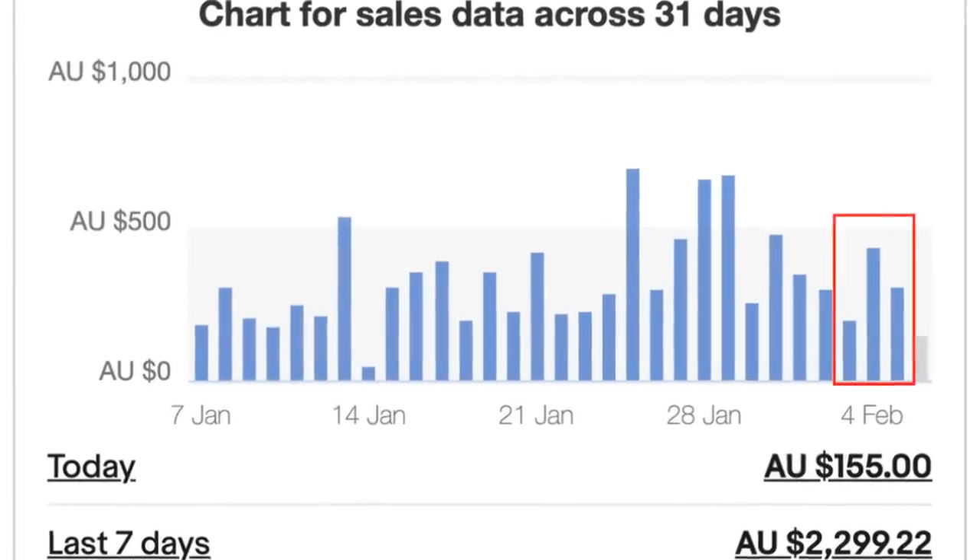Hello guys, welcome back to the channel. Big episode today — we're doing the Monday post. We have about 27 orders to come through today and Courtney's in with me. We're going to go through each and every one that has come through.